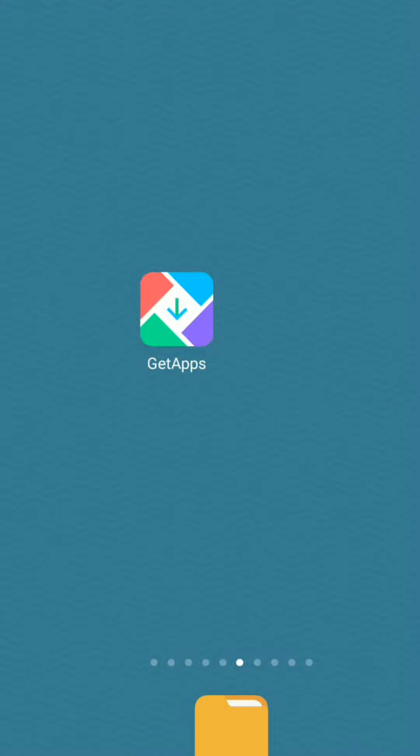Get Apps is the new name for the official app store built by Xiaomi, available on Mi phones. It is based on MIUI and is considered as an alternative for Google Play Store.